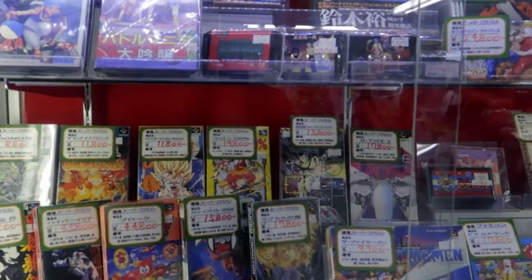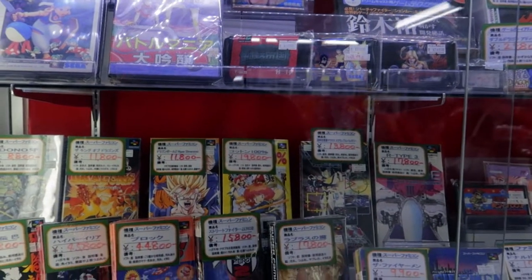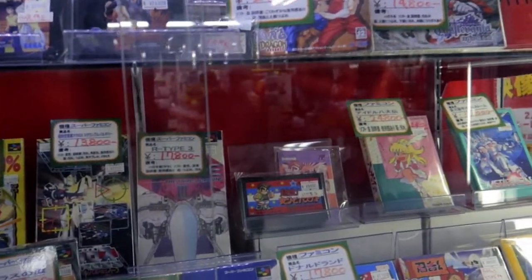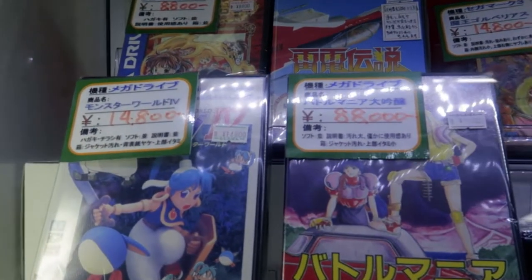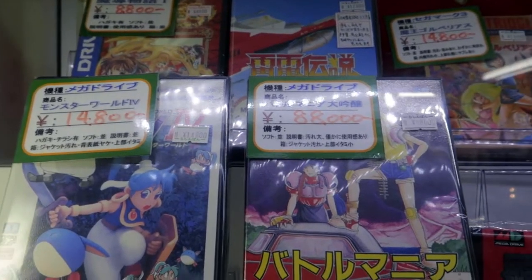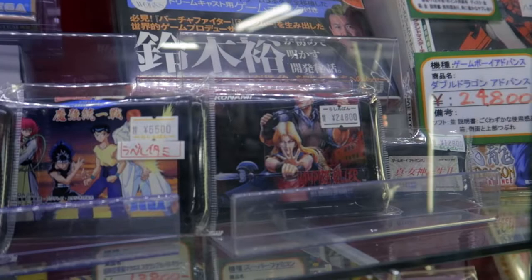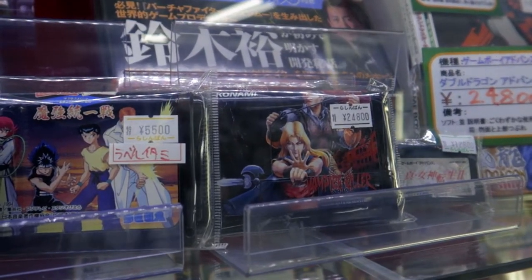So here in the windows they have a lot of very expensive and rare Super Famicom, Dreamcast, and Sega Saturn games. Let's start with the top. You can see — I can zoom in — some of them are about $450 to $800. For example, we have Vampire Killer, a Konami Famicom game, for $240.